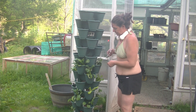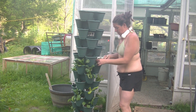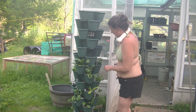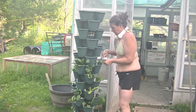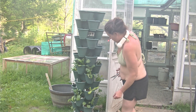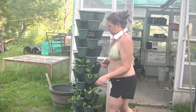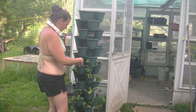I got these individual pots at the Dollar Tree, and this year is the first year I grew in them. I did spinach, lettuce, and Swiss chard. I want to harvest some of this spinach so it doesn't go to seed.